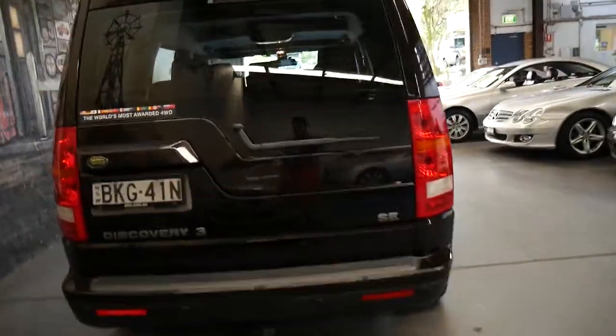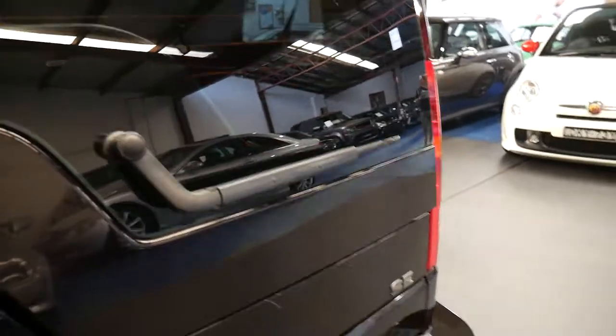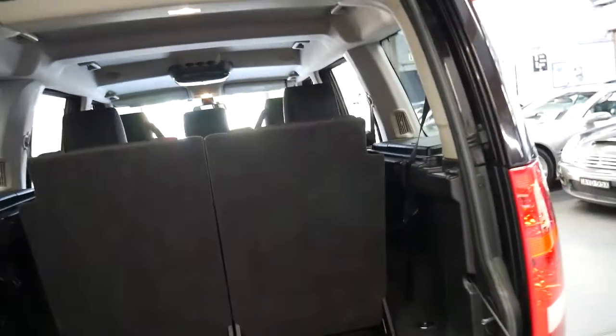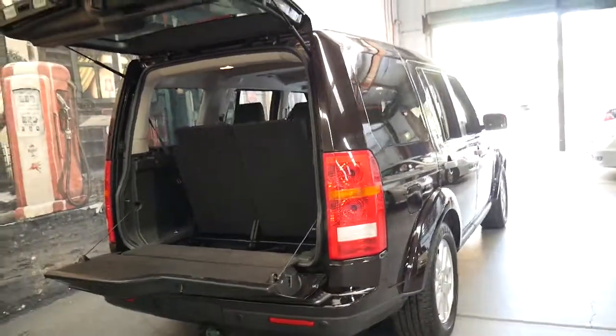The good thing about the 4 litre petrol engine is it's got consistent power all the way through the rev range, as opposed to the diesel which may be economical but you do have that turbo diesel lag in the 2.7. Obviously it is much improved in the 3 litre turbo diesels which came out in the Discovery 4.